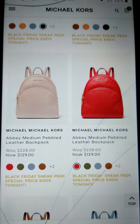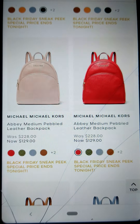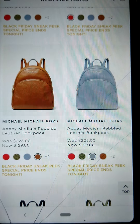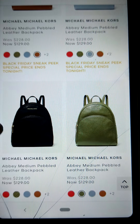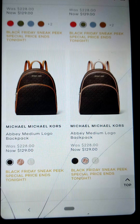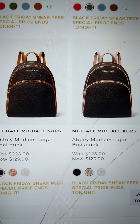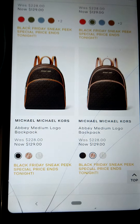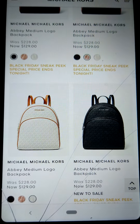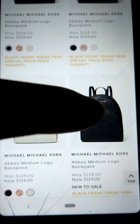Those little backpacks are cute — $228, now $129. Those are nice with the logo. It's almost basically a hundred dollars off, like half off — like that one right there.